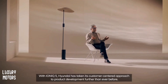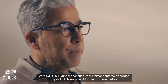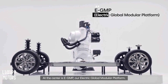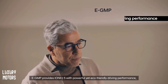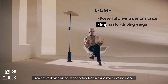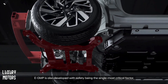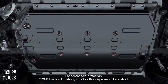With IONIQ 5, Hyundai has taken its customer-centered approach to product development further than ever before. At the center is EGMP, our electric global modular platform. EGMP provides IONIQ 5 with powerful, yet eco-friendly driving performance, impressive driving range, strong safety features, and more interior space. EGMP is also developed with safety being the single most critical factor. For passenger protection, EGMP has an ultra-strong structure that disperses collision shock away from the passenger cabin and prevents it from deforming.